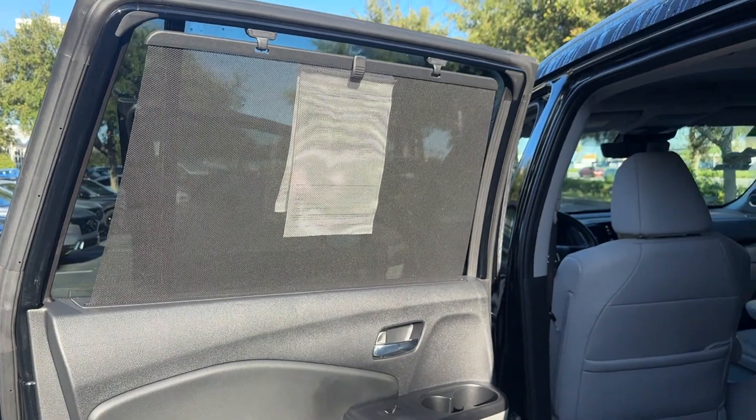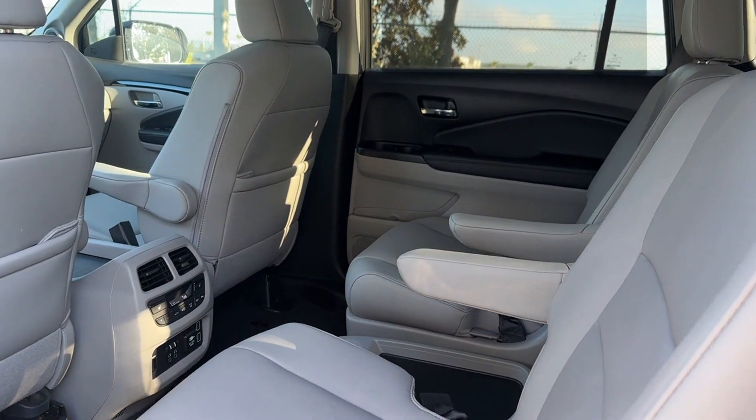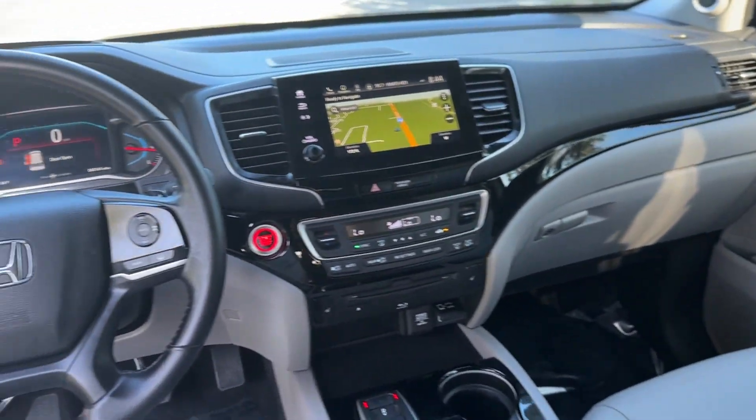Navigation, premium sound system, multi-zone air conditioning, blind spot monitor, parking aid sensor, third row seating, heated side view mirrors, leather seats, and moonroof.